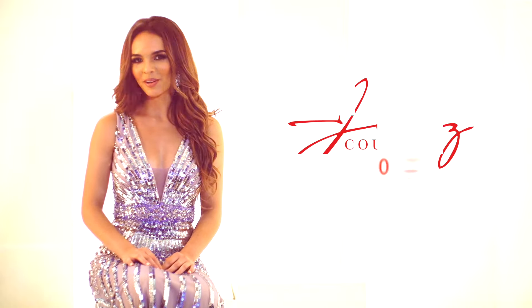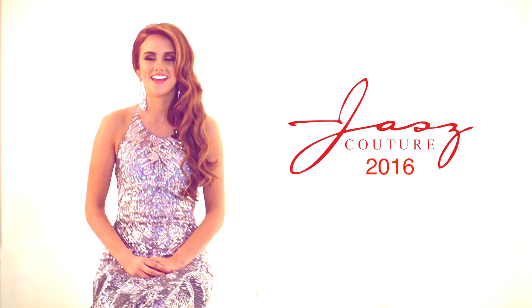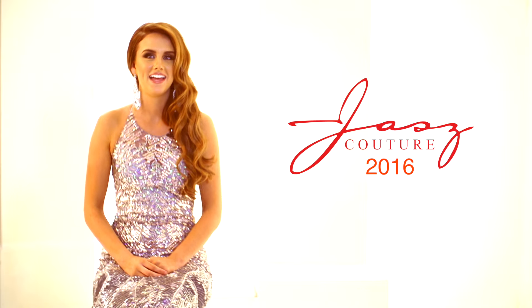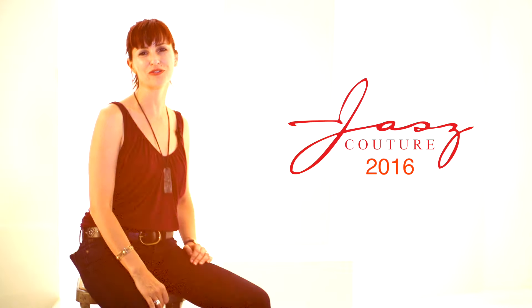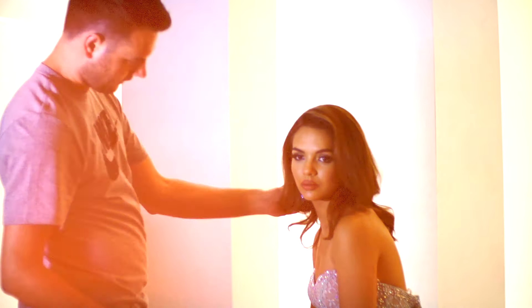My name is Bianca Vieira, and I'm here at the 2016 photoshoot for Jasz Couture. Hi, my name is Savannah Ellison, and I've been working with Jasz Couture for the past week and a half, and the whole team, and it's been so fun and exciting — I've loved every second of it. Hi, I'm Margaret Mallandruccolo, and I'm the photographer for the 2016 collection of Jasz Couture. My name is Austin Ride, and I am the lead makeup artist and hairstylist, and this is Jasz Couture for 2016.